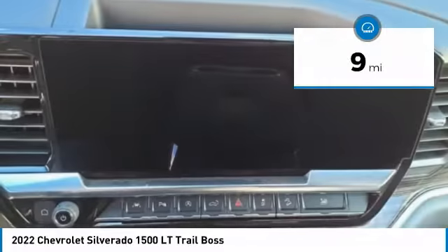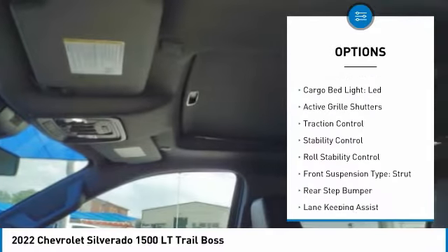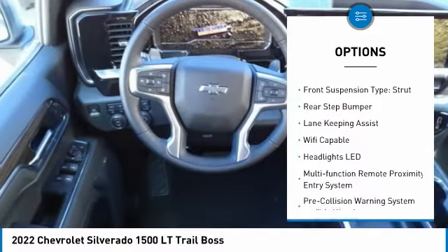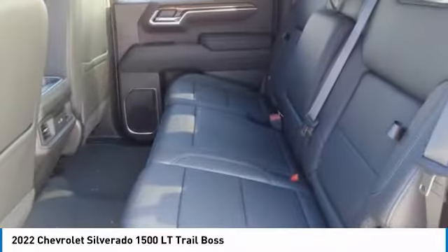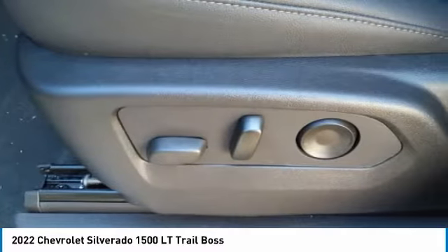Here are some of this vehicle's great options: power windows with safety reverse, hill descent control, remote engine start, cargo bed light LED, active grille shutters, traction control, stability control, roll stability control, front suspension type strut, and rear step bumper.